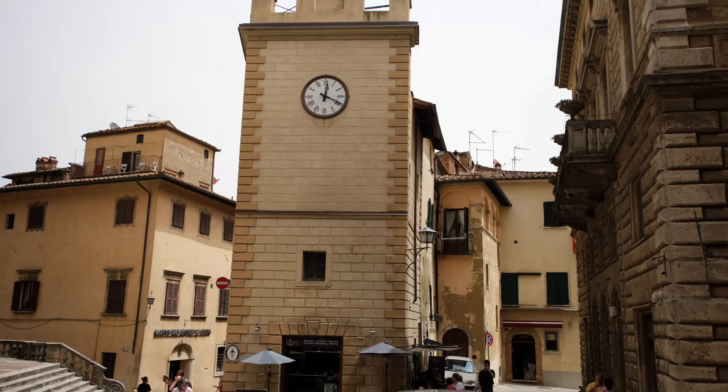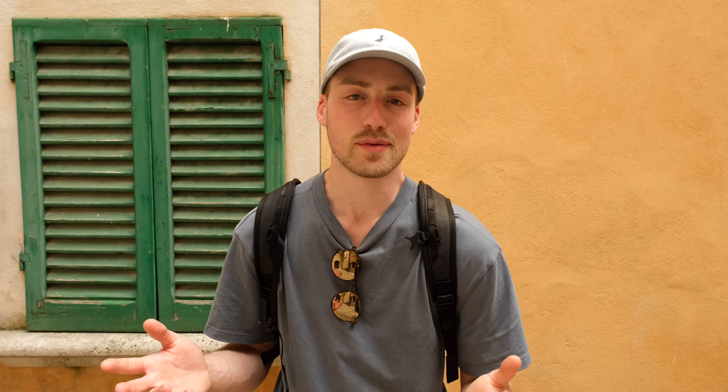Apart from offering really great views and some nice architecture, Montepulciano is especially known for its wine. If you come here, bring a lot of time and maybe leave the car at home, because there are tons of wineries and you can pretty much spend the whole day just tasting and looking at wine cellars, which is a pretty good way to spend your day.